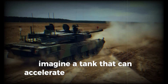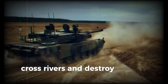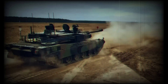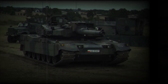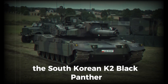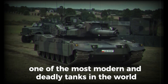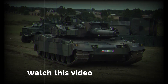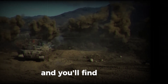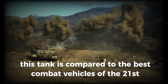Imagine a tank that can accelerate to 70 km per hour, cross rivers and destroy enemies from a great distance. This is not science fiction but a real combat monster — the South Korean K2 Black Panther, one of the most modern and deadly tanks in the world. But what makes it so powerful? Watch this video until the end and you'll find out why this tank is compared to the best combat vehicles of the 21st century.